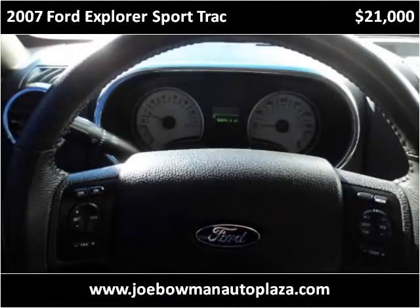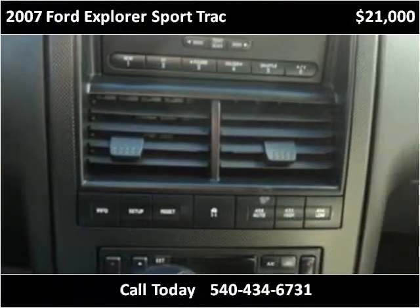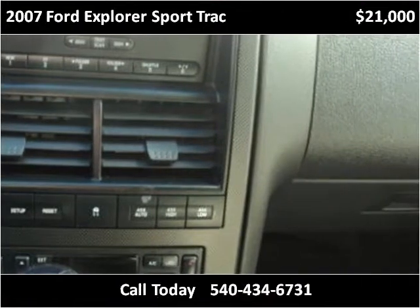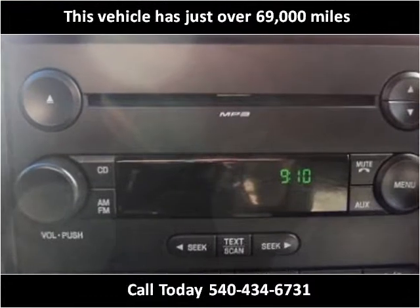This 2007 Ford Explorer Sport Track is available from Joe Bowman Auto Plaza. This vehicle has just over 69,000 miles.